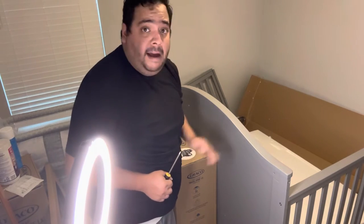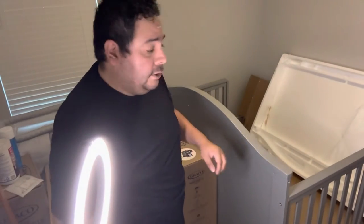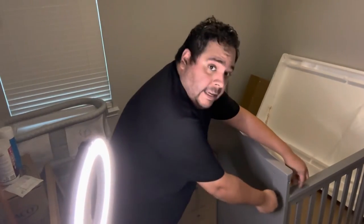Once I get that connected — even before you screw them in, go ahead and put the screws in the side rail. That way it gives you more stability while you're working on it. When you're tightening it up, another quick tip: I got a really small screwdriver so I can hold those locks underneath the crib. Let me show you what the lock looks like.